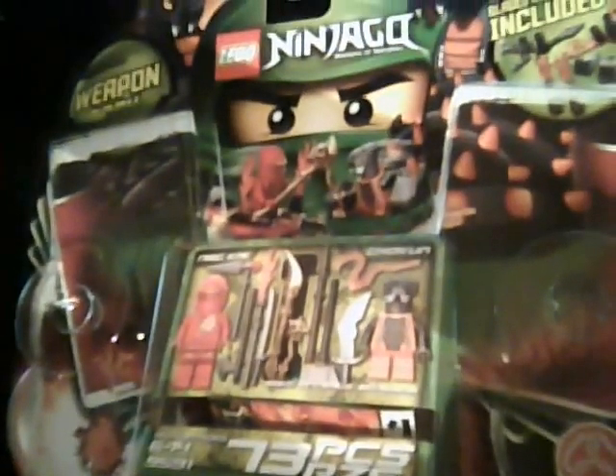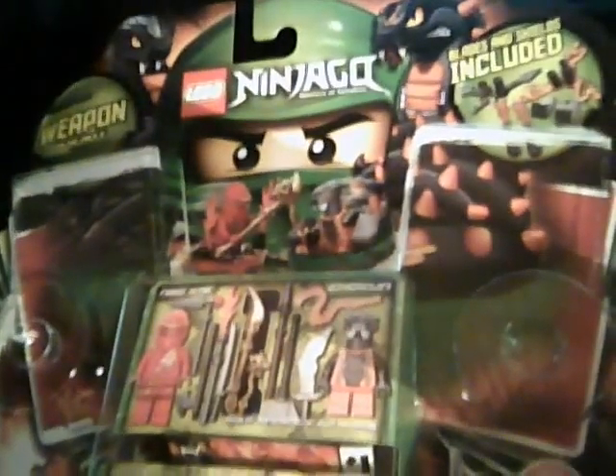I just got this set today from Amazon — $19.99, free shipping. You can see that it comes with 73 pieces and it's set 9591. Lego recommends ages 6 through 14.